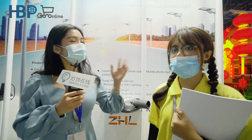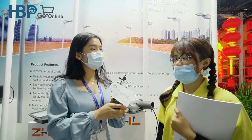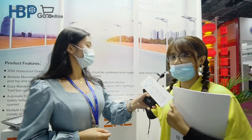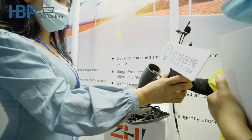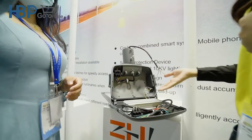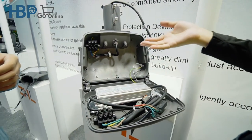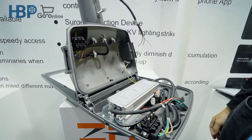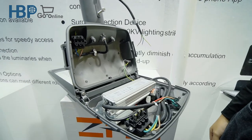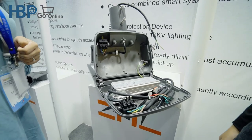Do you have any new designs for this market this year? Yes, I will show you the products — the street light. You can see this street light, and this is our Lingwei driver. It has IP65 waterproofing, and we have multiple mounting options: post top and side entrance installation available. It also features easy maintenance with a quick release for speedy access.